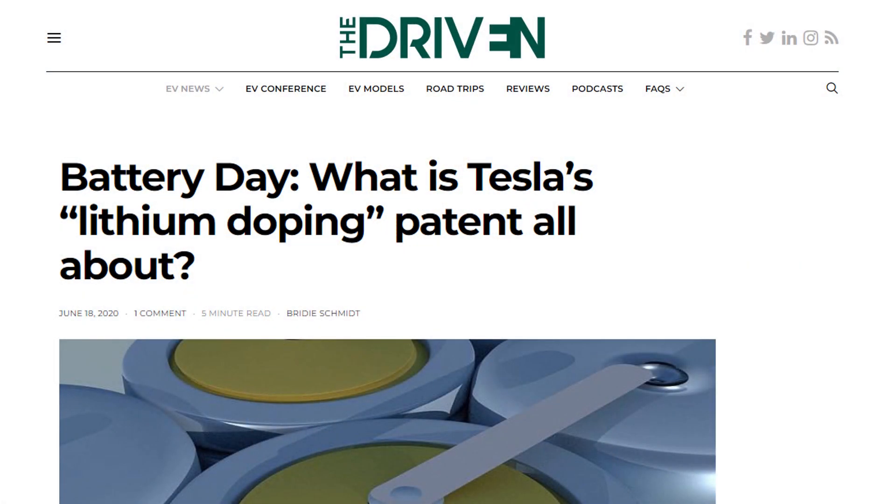Tesla has recently filed a patent for a pre-lithiation process, so I'm pretty certain the 4680 cells will benefit from this as well.